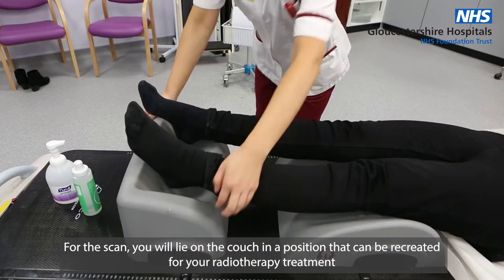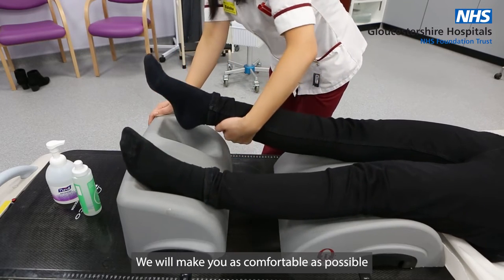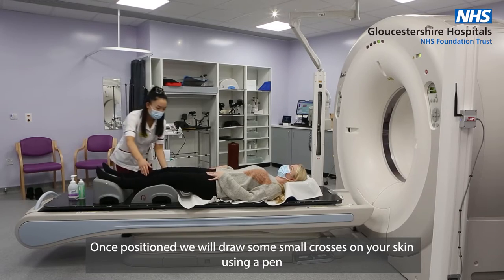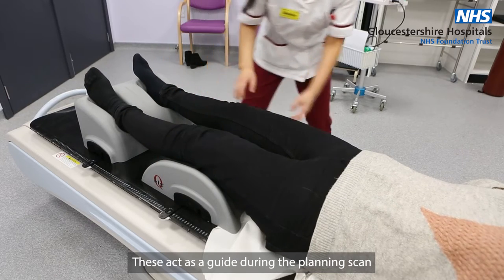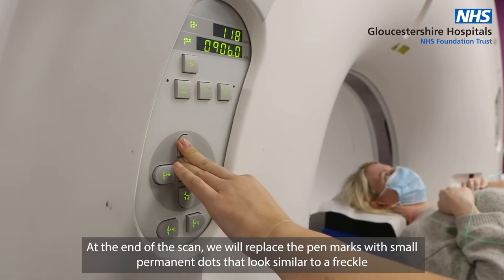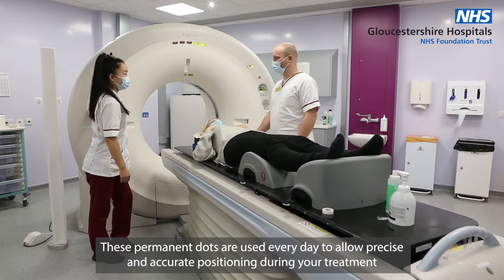For the scan, you will lie on the couch in a position that can be recreated for your radiotherapy treatment. We will make you as comfortable as possible. Once positioned, we will draw some small crosses on your skin using a pen. These act as a guide during the planning scan. At the end of the scan, we will replace these pen marks with small permanent dots that look similar to a freckle. These permanent dots are used every day to allow precise and accurate positioning during your treatment.